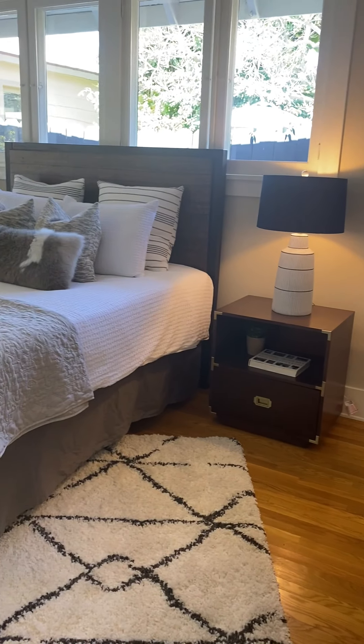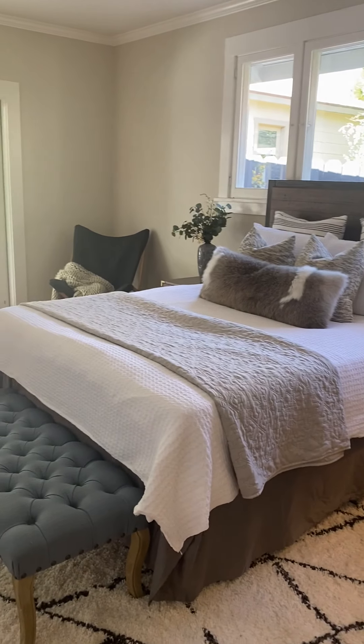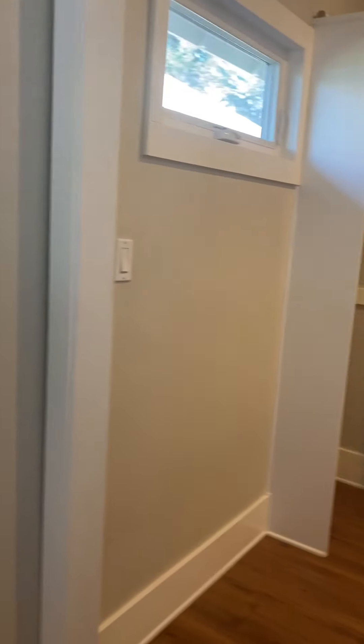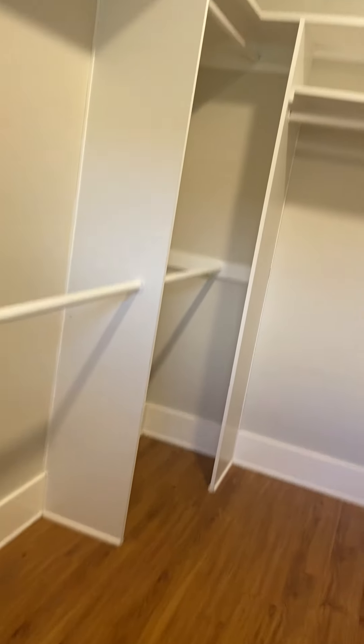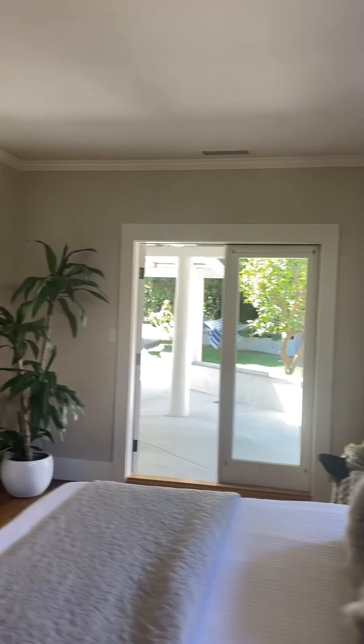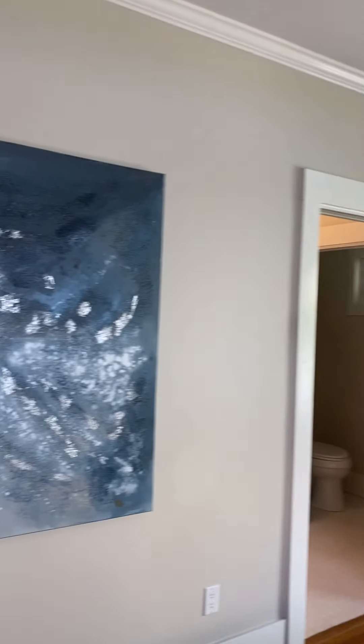So, master bedroom. And then of course the closet. There is a little trap door here, so it may go down to the crawl space — yeah, it definitely goes down to the crawl space. You know, we saw one going up to the outside.